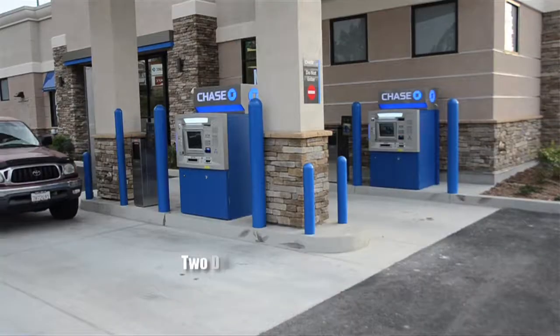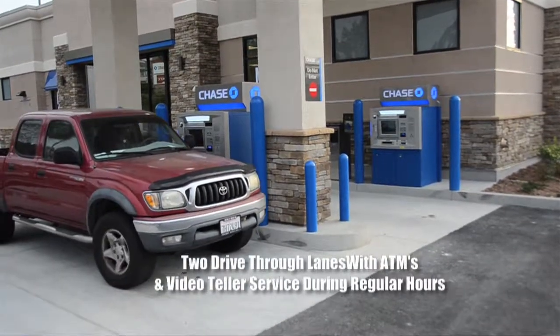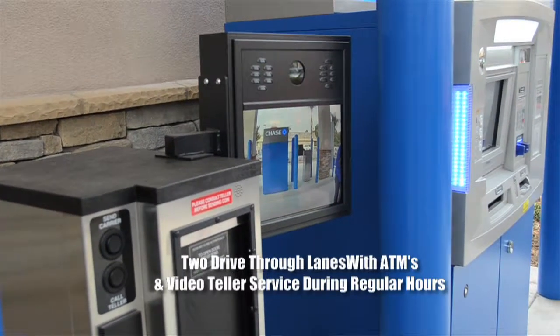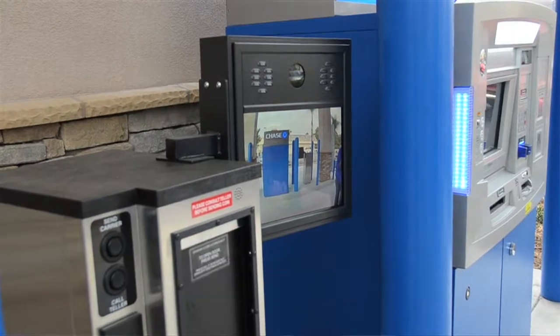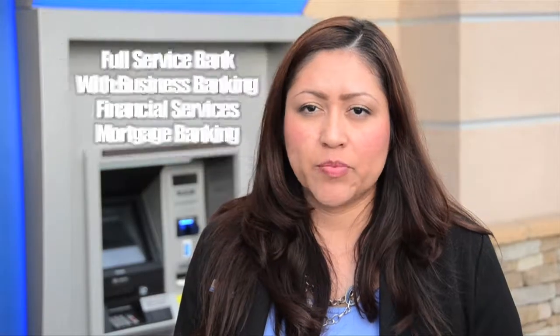You just need a debit card to access the doors. We have two drive-ups that are also the VAT system where you can actually talk to a teller. Those are open regular branch hours, nine to six, Monday through Friday. And of course, the ATMs are open 24 hours.